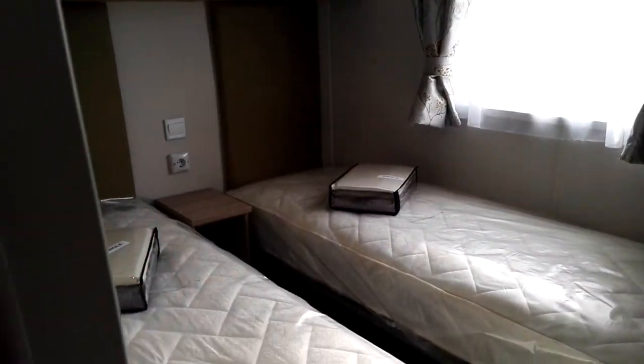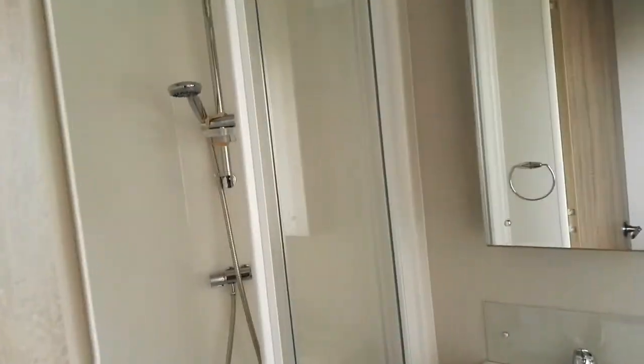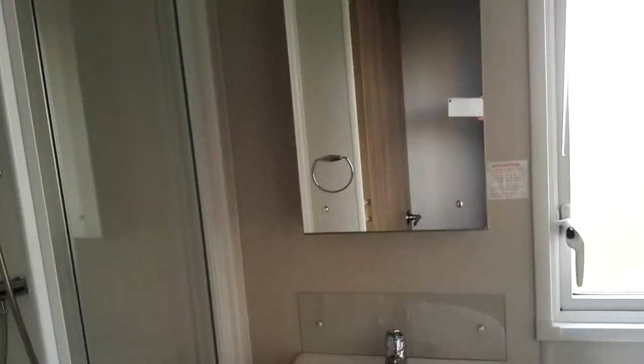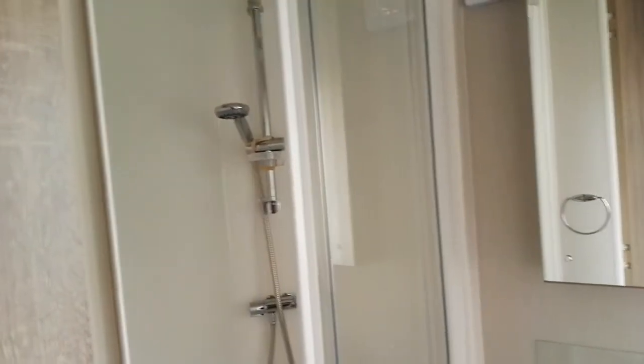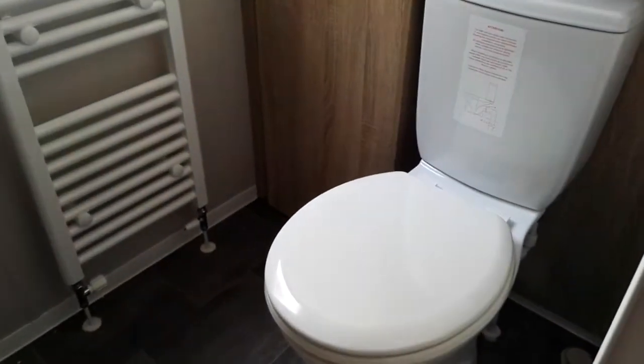And now let's have a look at the toilet and the bathroom — a very modern structure with a mirror, shower, and the double seat.